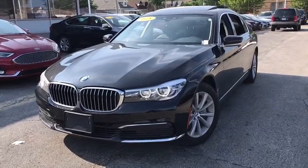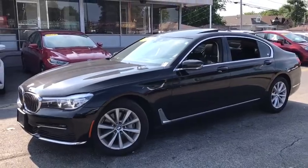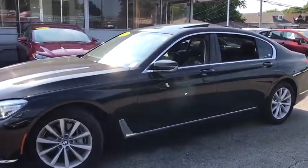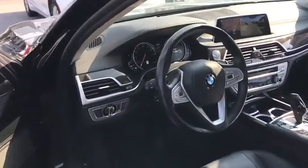We are pleased to show you the 2019 BMW 7 Series. The BMW 7 Series is the BMW flagship. This full-size sedan has always represented the top of luxury and technology.